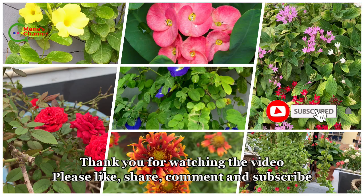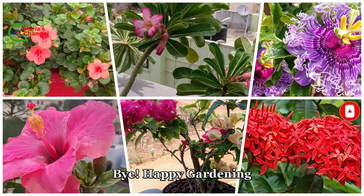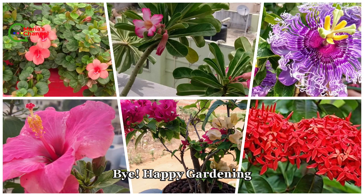Thanks for watching the video. Please like, share, comment, and subscribe. Bye, happy gardening!